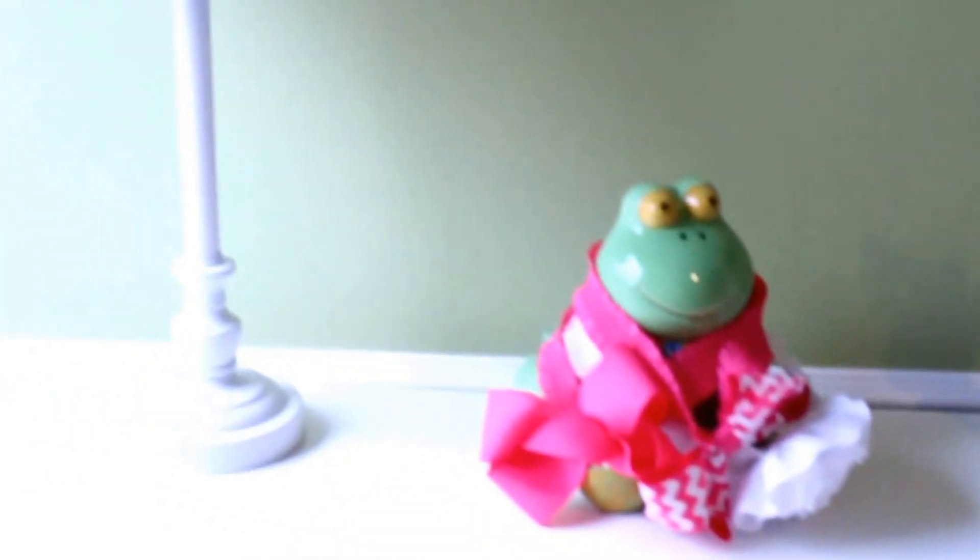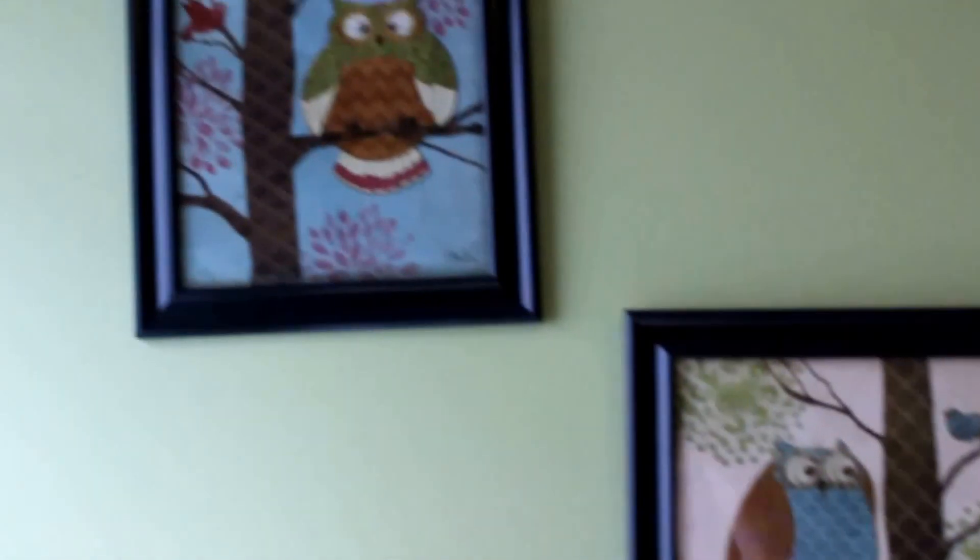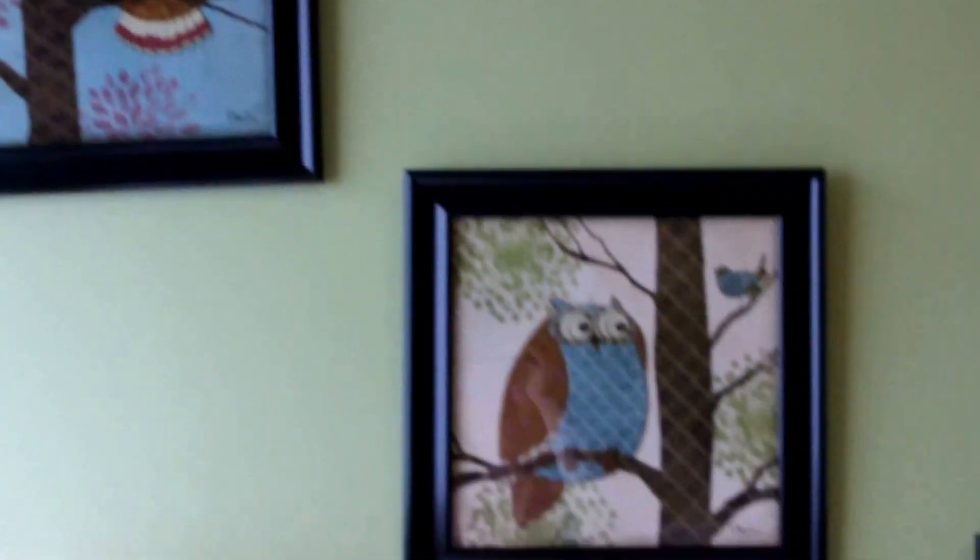As she outgrows things I have a bin I put them in, then I'll spend time getting those into the storage tubs from the first organization video. It's a constant thing with little kids because they outgrow things so quickly. Anyway, that is her closet and dresser. The closet was completely free — just use boxes and bins you already have, especially for temporary storage. I hope you've enjoyed and have a great day. Take care!